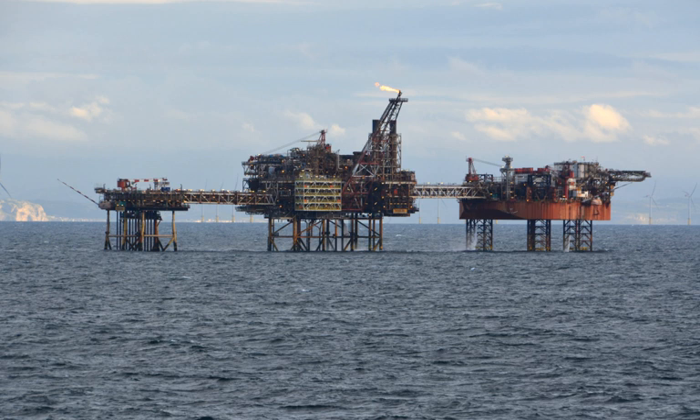This accommodation module was formerly the Morecambe Flame jack-up drilling rig. The Douglas complex is also the control hub for other platforms in the area, and provides power for all platforms. It also offers recreational, catering and medical facilities for up to 80 personnel.